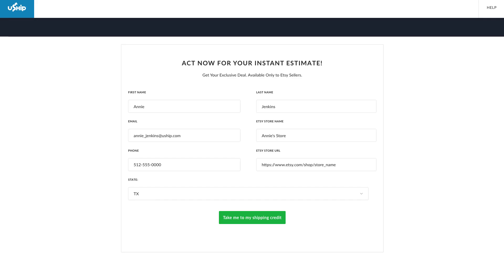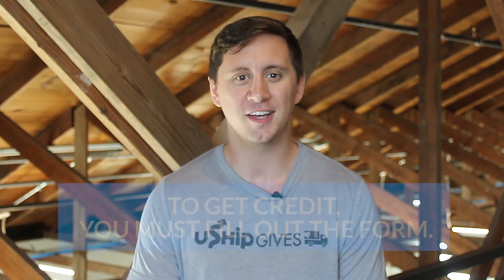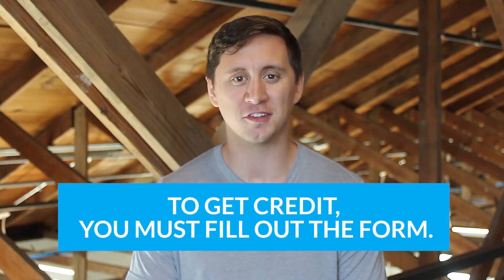First, fill out the form on the uShip Etsy partnership page. You'll enter the email you use for your uShip account, or the email you will use after creating your uShip account. Remember, to get credit, you must fill out the form, even if you're an existing uShip user.